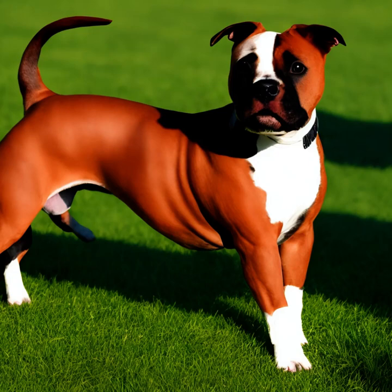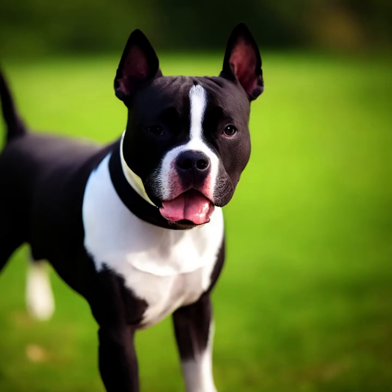They have a short, smooth coat that can come in various colors, including red, fawn, white, black, or blue.